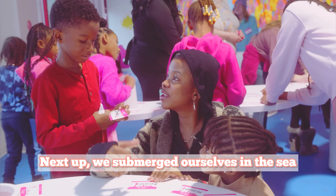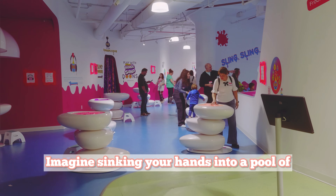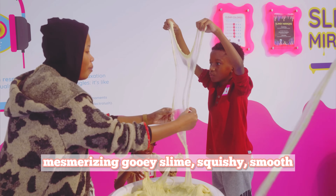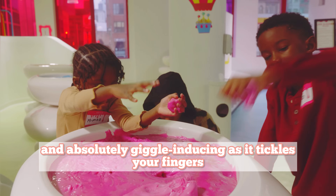Next up, we submerged ourselves in the sea of slimes for some sensory play. Imagine sinking your hands into a pool of mesmerizing gooey slime — squishy, smooth, and absolutely giggle-inducing as it tickles your fingers.